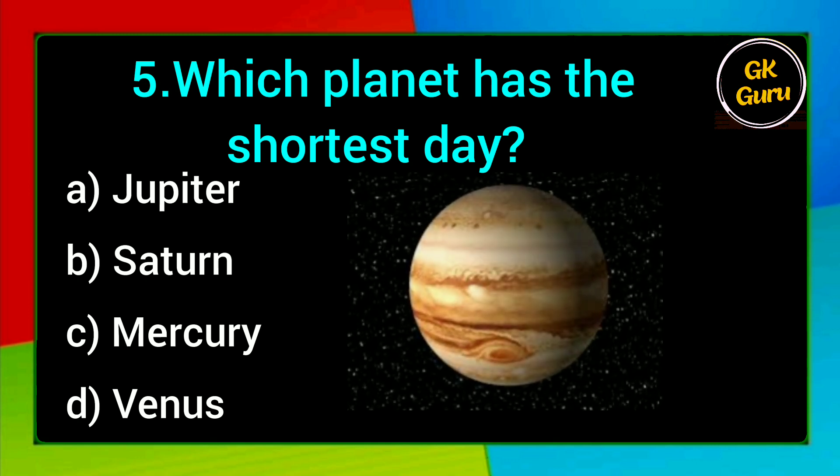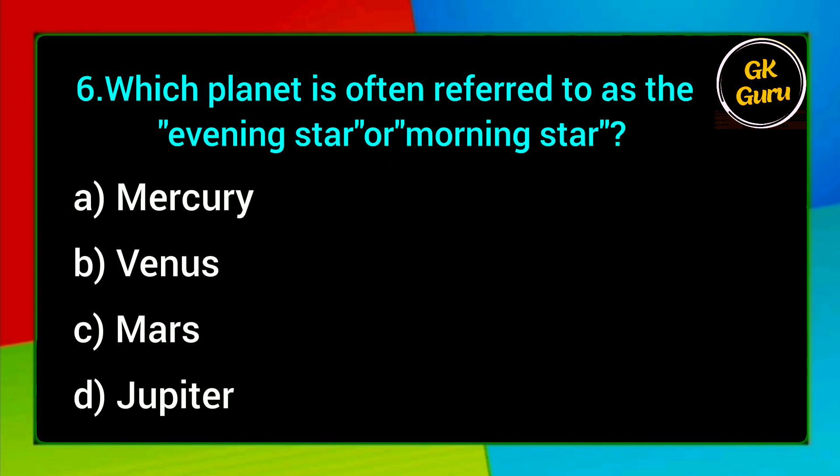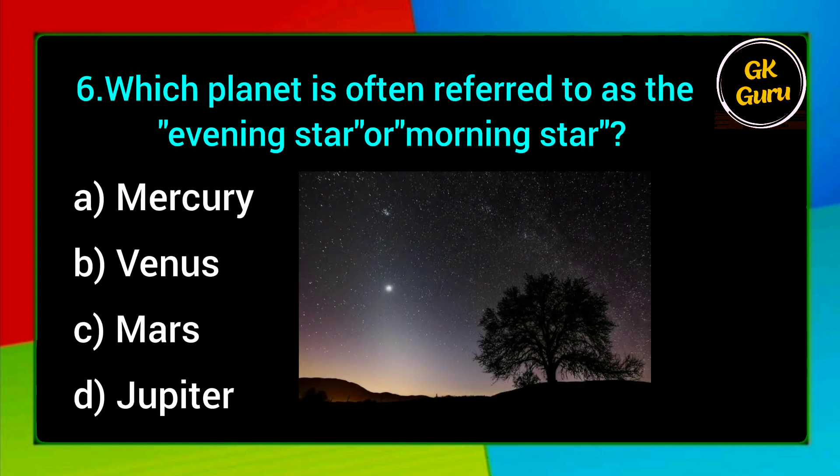Which planet has the shortest day? A. Jupiter, B. Saturn, C. Mercury, D. Venus. Answer: A. Jupiter.